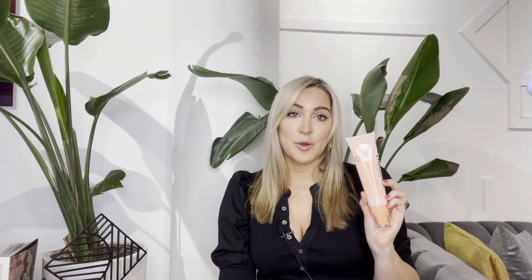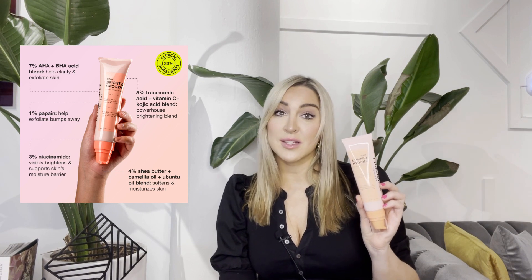Not only does this amazing formula feature 7% acids including glycolic, lactic, mandelic, and willow bark, which is nature's salicylic acid,